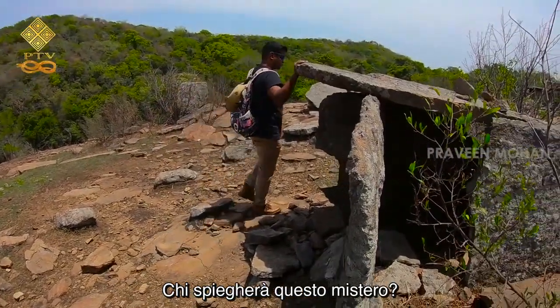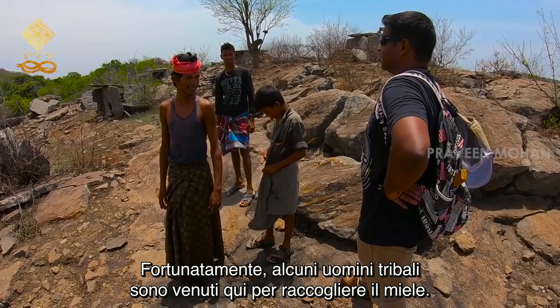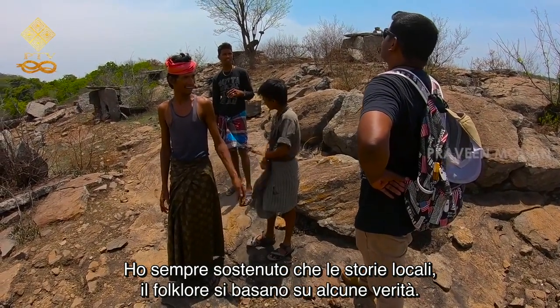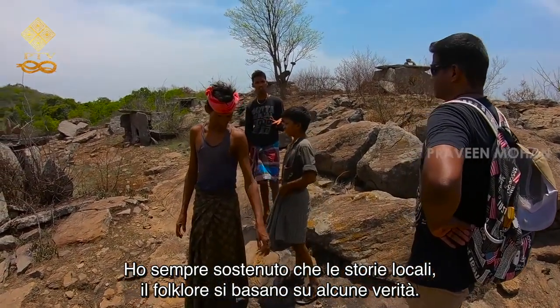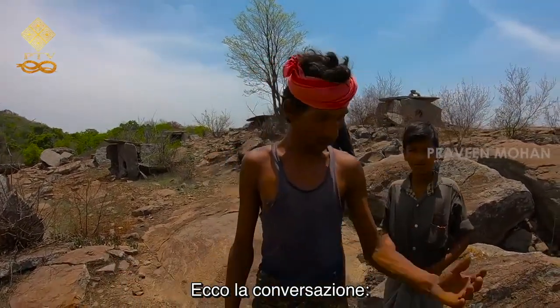The mystery has just begun. Who is going to explain it? Luckily, some tribal men have come here to gather honey. I have always maintained that local stories — the folklore — are based on some truth. Here is the conversation.